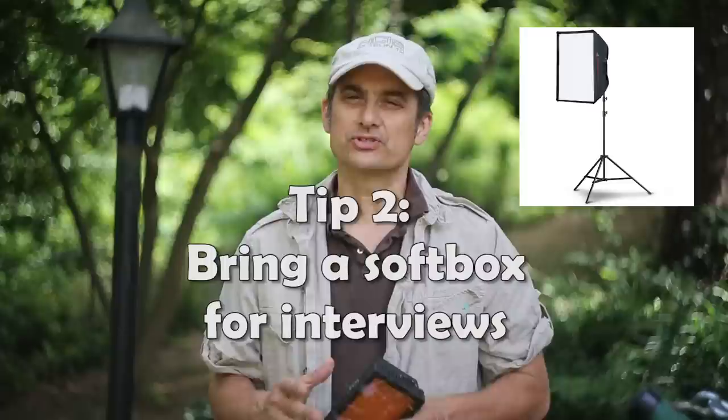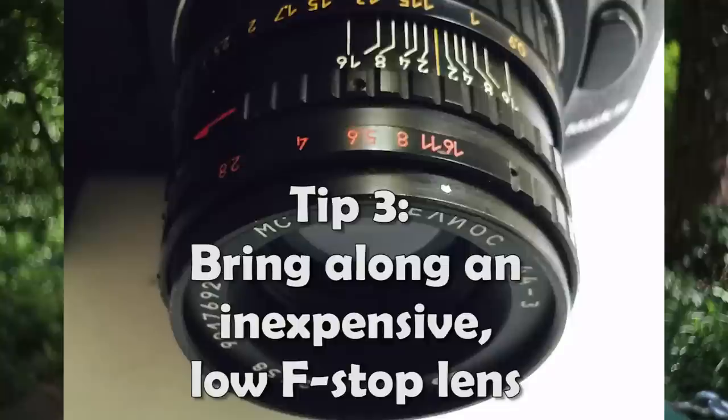Tip number two: bring a softbox and use it for your interviews. Bring it as close as possible without being in the shot. If it's really close, you're going to get smooth, nice lighting on all the side of the face. Don't put it in front — put it more toward the side to get sort of that side lighting.